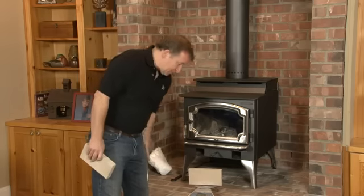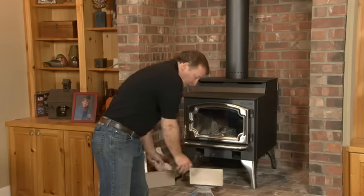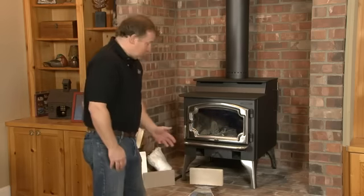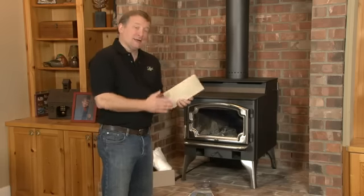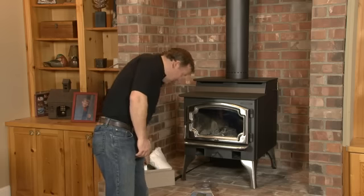The Lopi fire brick weighs in at 57 ounces. The less expensive brick weighs in at 29 ounces, almost half the weight. So the big difference is this saves the manufacturers a little money in shipping, and it becomes again a service component for you. Just not as good a product for inside the stoves, to last the life of the stove.